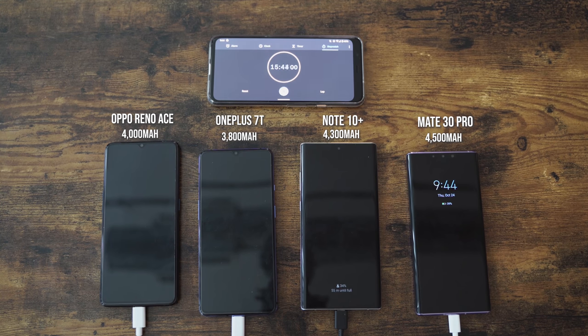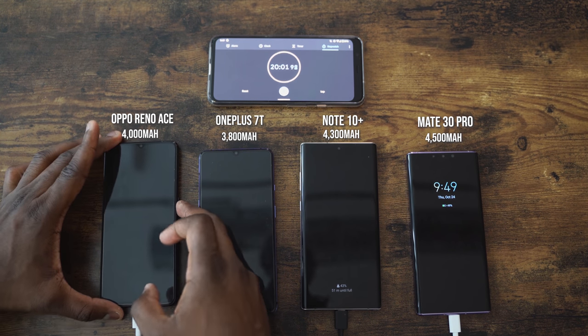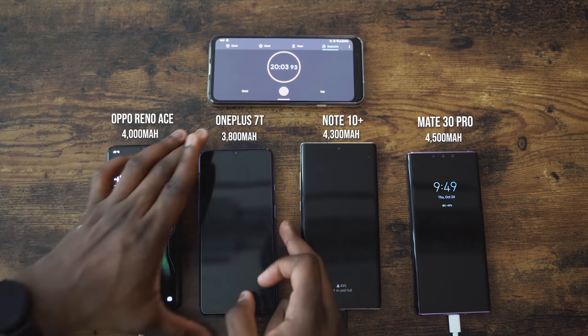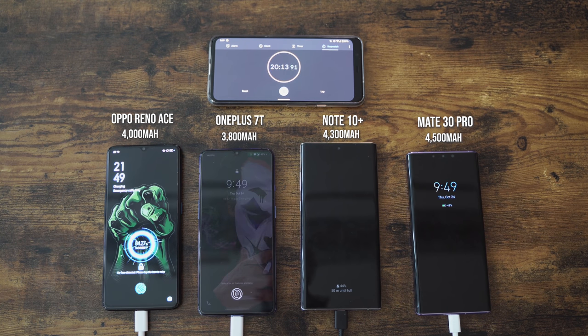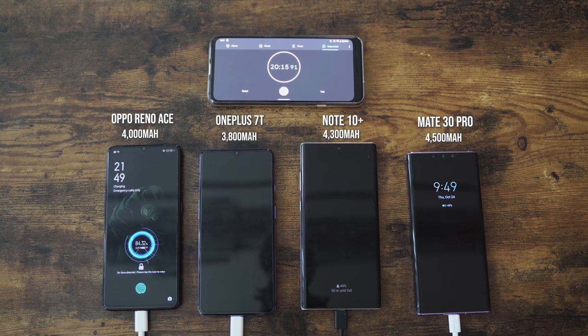At the 20-minute mark, it's a no-brainer. It's a 4,000 milliamp battery — not a small battery — and the 65-watt charger is really running the paces. At 20 minutes, the Oppo Reno Ace is at 83%. The OnePlus 7T is at 45, the Galaxy is at 43%, and the Mate 30 Pro is at 48. Twenty minutes, 83%.